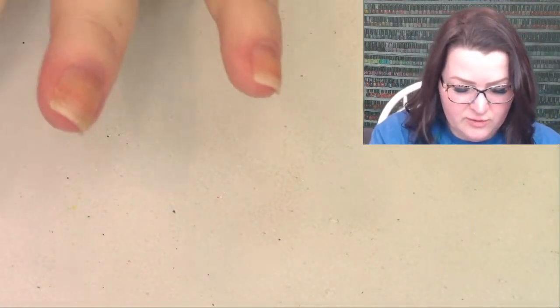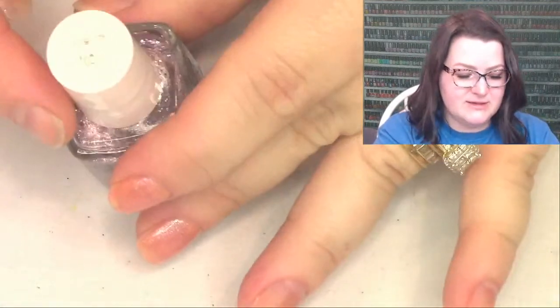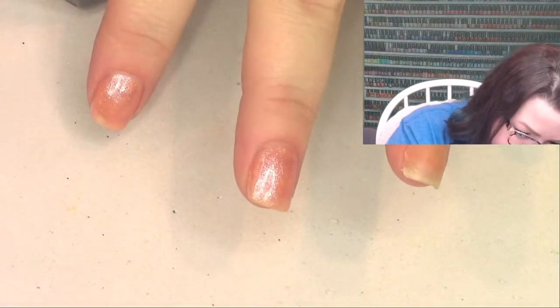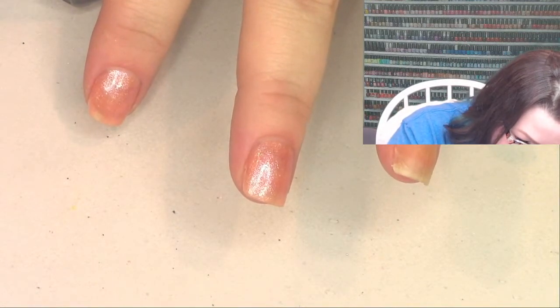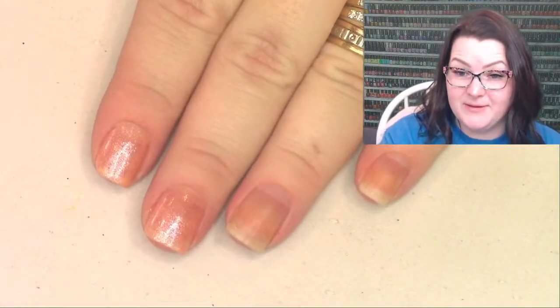This is an Essie polish called Congrats - let's swatch it. It is a silver shimmer base with pink, black, silver, and blue glitters. That's fun! Is this like their birthday polish or something?